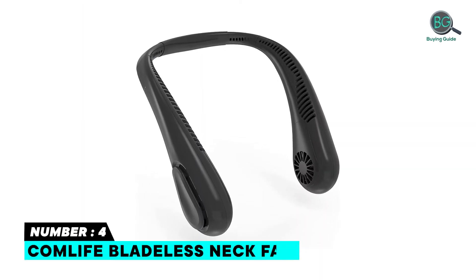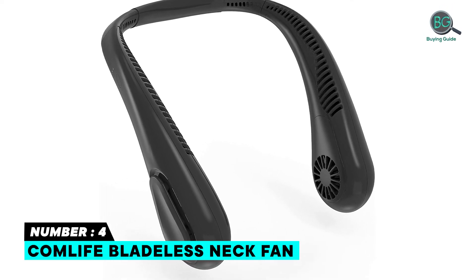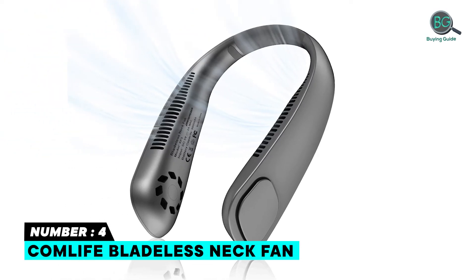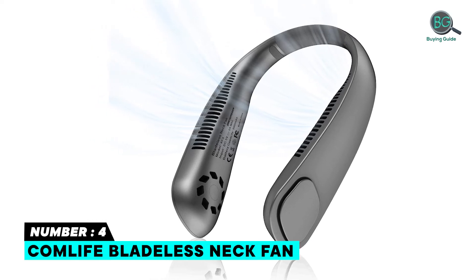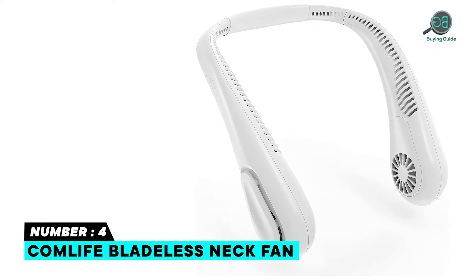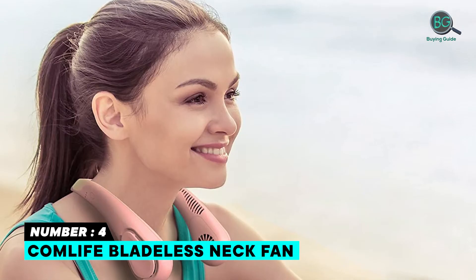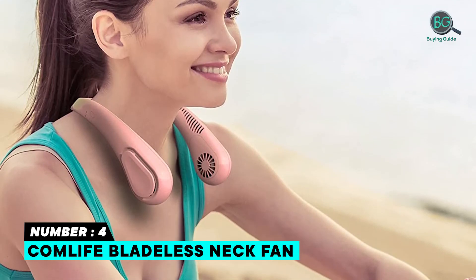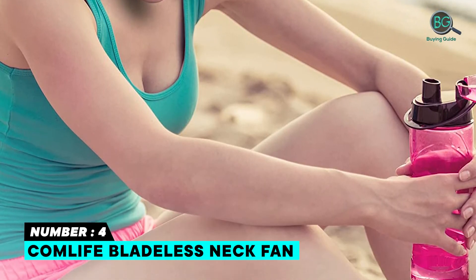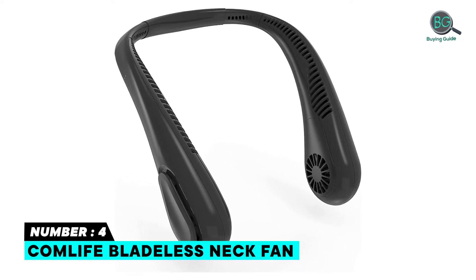Number 4: COMLIFE Bladeless Neck Fan. Features a 5000 mAh large battery capacity for long working hours. The bladeless design avoids the risk of long hair getting sucked in. Offers strong airflow with adjustable angle, simple USB-C charging, and durable dust and sweat proof materials. Hands-free design with adjustable airflow angle, high power motor, four adjustable speed levels, lightweight comfortable design, 360-degree rotation, and a quality protective neck pad.